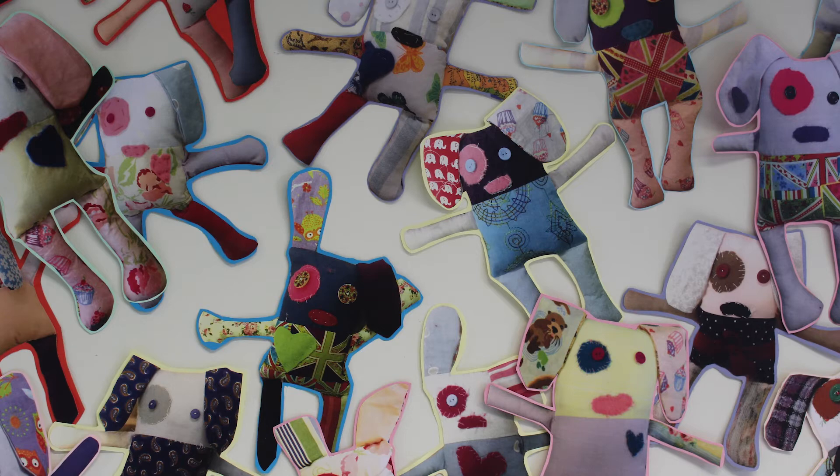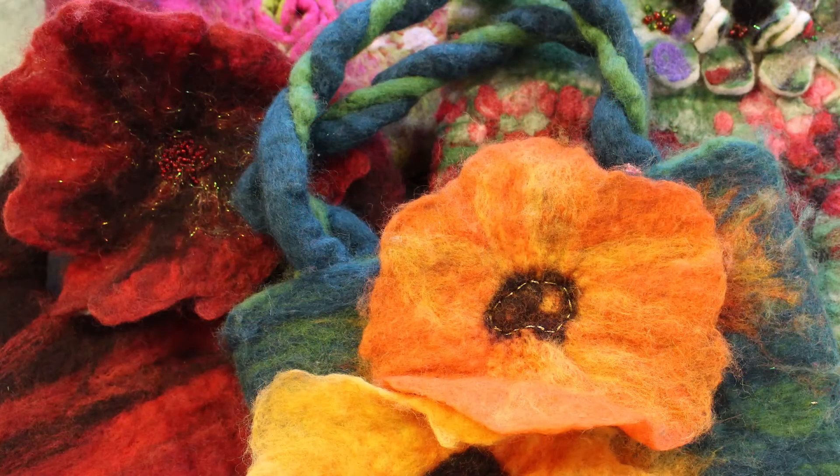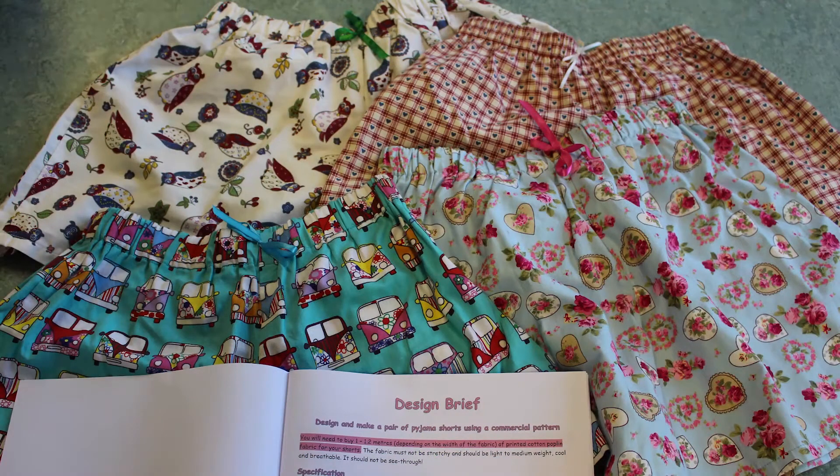This is followed by a different set of skills in the felt bag project. Here, the girls research impressionist art and create a unique felted bag inspired by their favourite impressionist painting, using both wet and dry felting techniques, as well as embroidery and beadwork. The final project in year six is the very popular pyjama shorts project, where each girl chooses her own printed fabric and learns how to cut out and construct a made-to-measure garment.